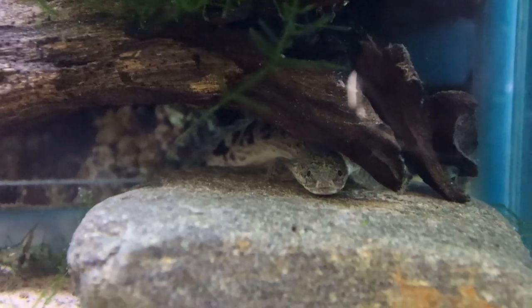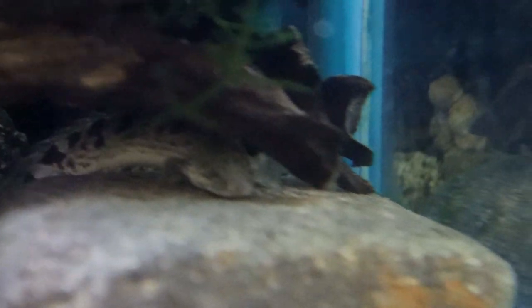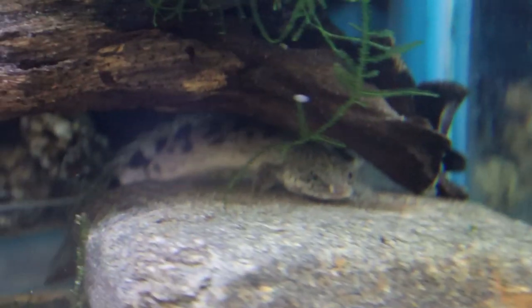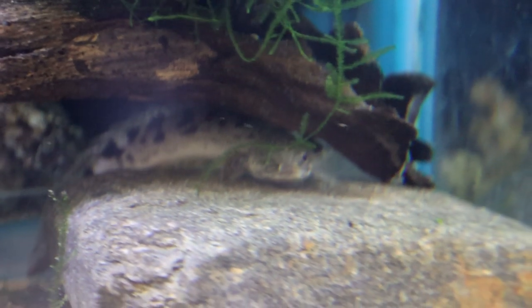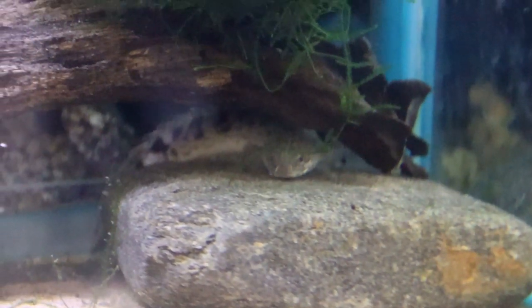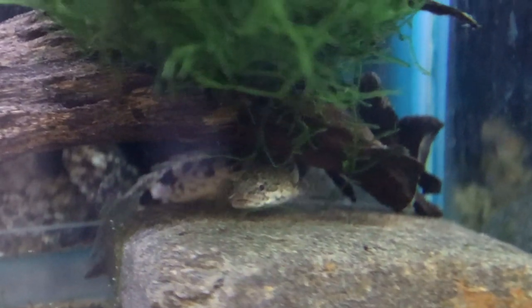He doesn't seem to hunt or anything. I've had Senegal bichirs in the past and they have been quite aggressive. This one doesn't seem the same, though I'm sure it will be when he's bigger. The general rule is don't keep them with anything that can fit in their mouth because they will eat it — but that's true of most fish I've found.